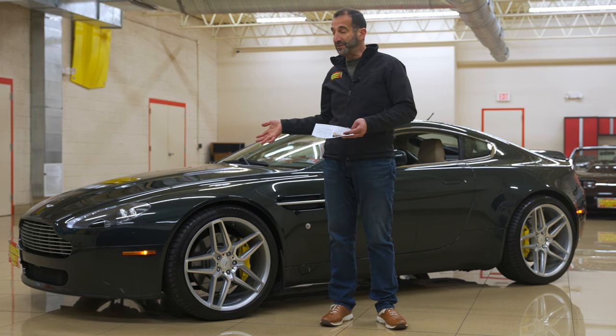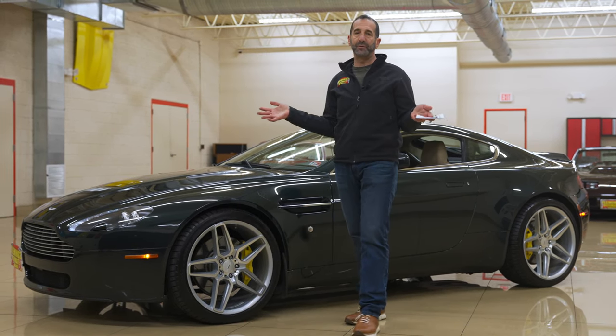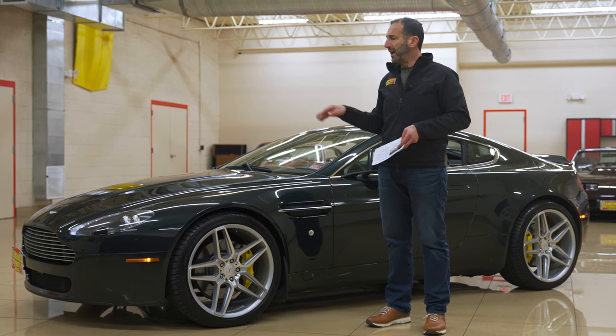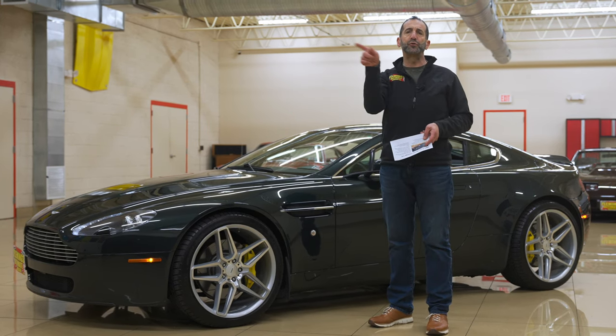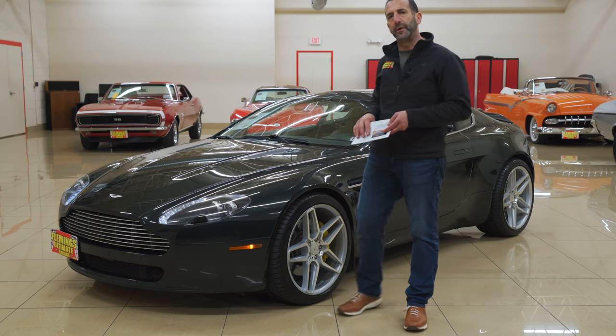The grille looks spectacular on it. The front end design is timeless — it really is. And as we look at these cars in this price range, when is the last time you were driving around and saw an Aston Martin V8 Vantage on the road? I don't think so.